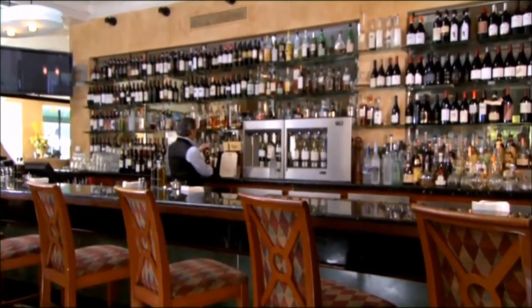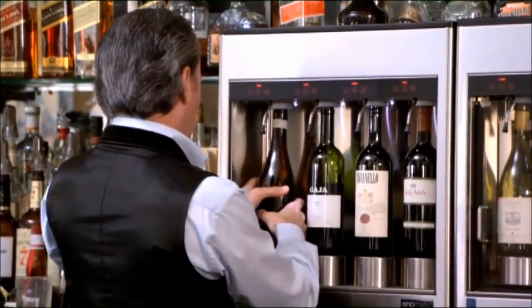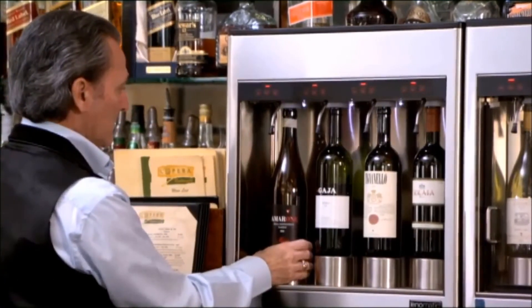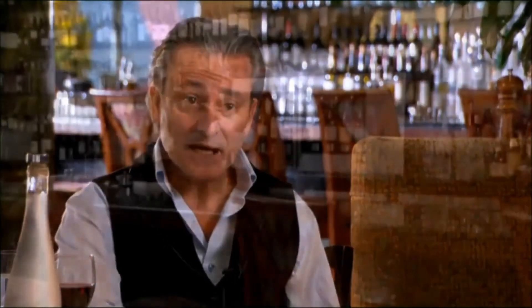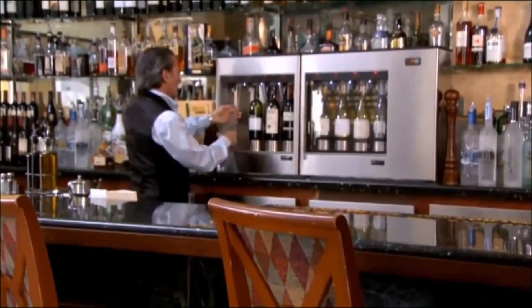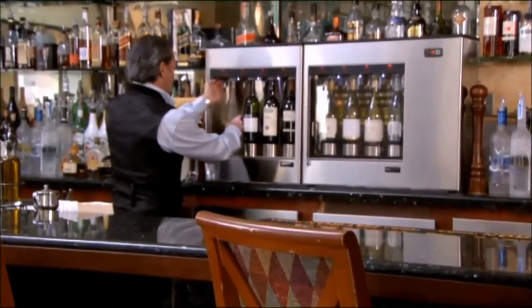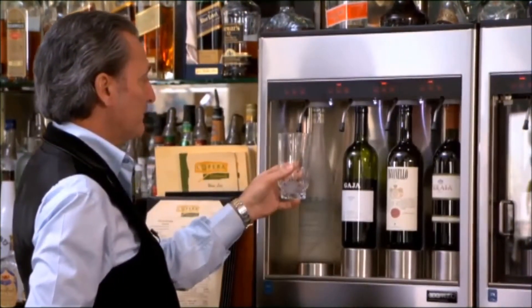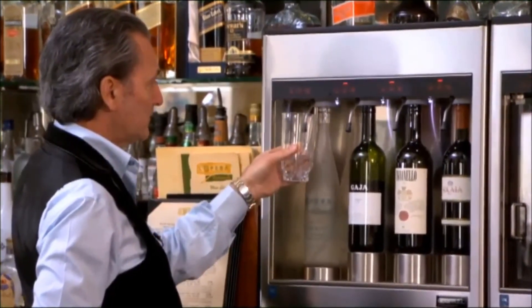We have 15,000 bottles of wine in inventory, and a lot of them are very premium and expensive. I purchased a machine called En-O-Matic that enables me to serve my guests a couple of ounces of a special wine. The machine needs maintenance, and so it's very important that every month I clean it properly. I actually use the acid water to flush the lines of my machine, and it works great.